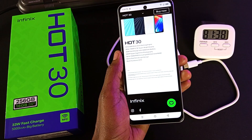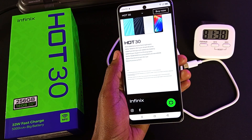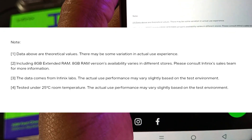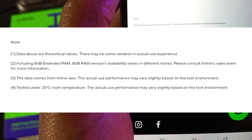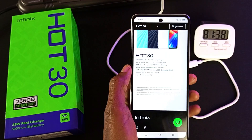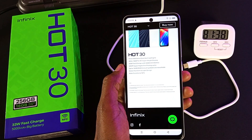So it roughly takes about 1 hour and 20 minutes to fully charge the Infinix Hot 30 from 0% to 100%. Now, what about the 55% battery capacity in only 30 minutes? Well, this is what Infinix has to say on their website — the data comes from Infinix Labs, and the actual use performance may vary slightly based on the test environment. Thank you for watching and goodbye.